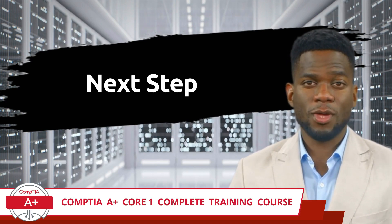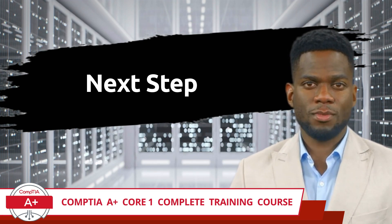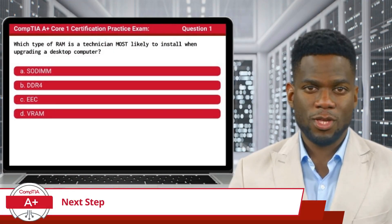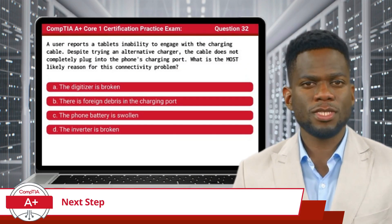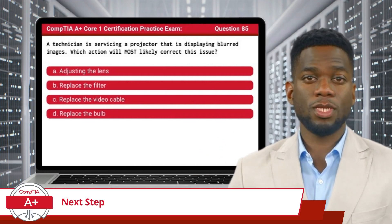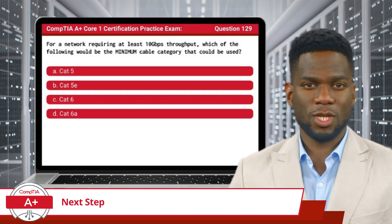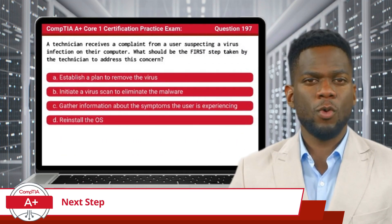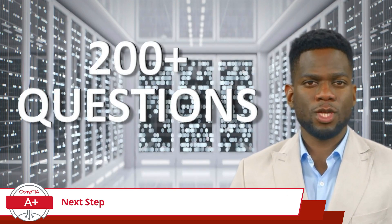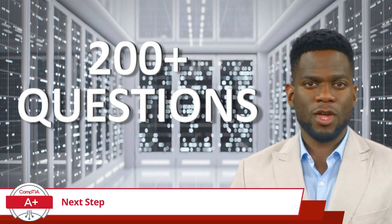But before you take that next step and schedule that exam, we have an exciting new challenge waiting for you to tackle. We've assembled an exclusive practice exam on our channel, packed with 200-plus questions meticulously designed to test your knowledge and simulate the format and difficulty of the actual exam. It's essential to remember that repetition is the key to mastery — the more you practice, the more confident you'll feel. As you navigate through our practice exam, be sure to make notes of areas you're unsure about and feel free to revisit any part of our training course as needed.